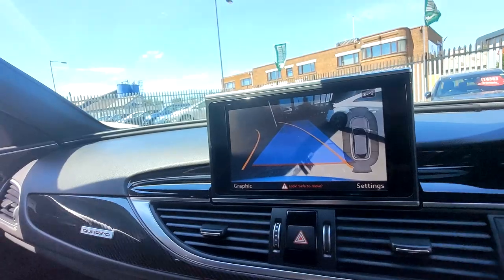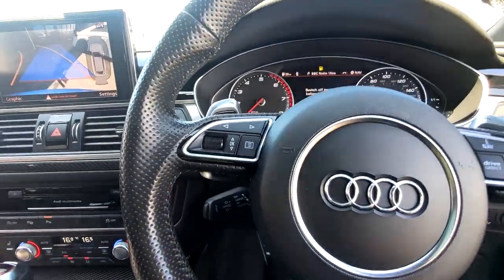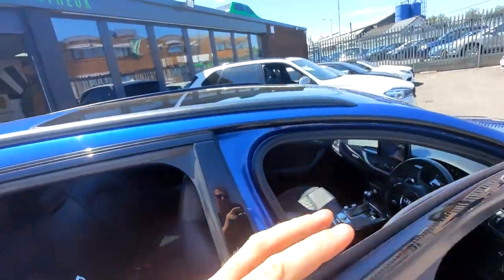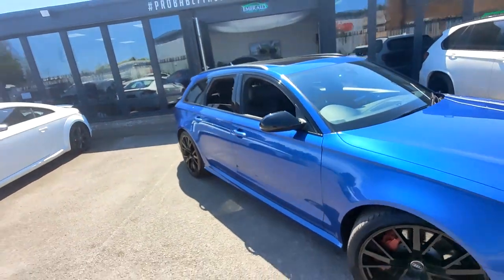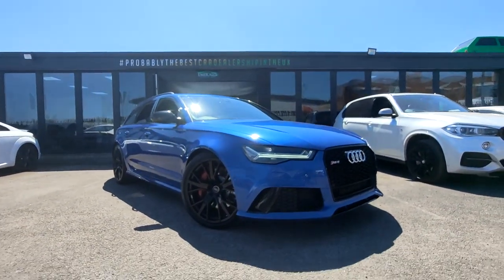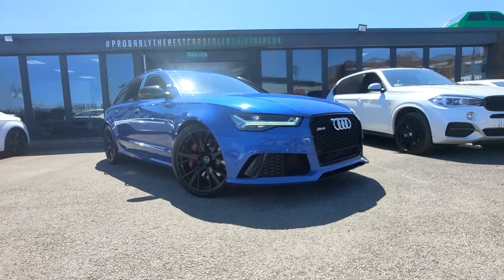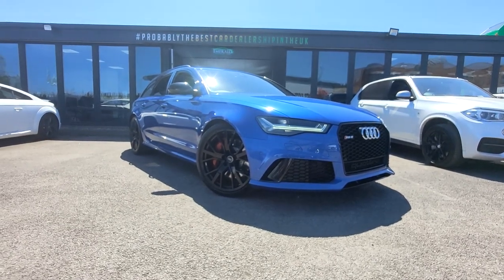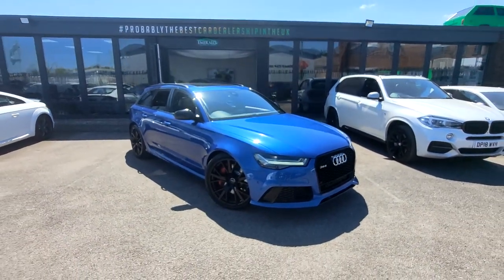That really does sum up the RS6. Personally, I feel this is potentially the best car ever formulated, ever put into production, ever created. These were manufactured with the sole purpose of showcasing performance in any climate, on any terrain, in any environment, at any time. It's a staggering piece of kit and the performance is unrivalled — it doesn't just do everything, it does everything so well.